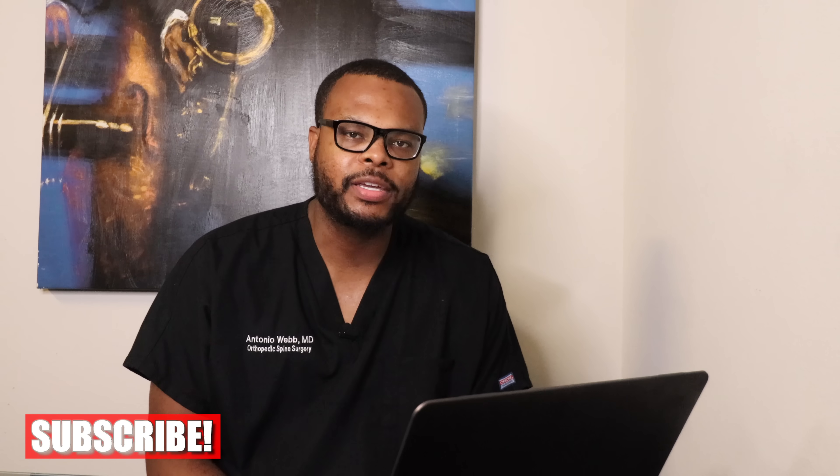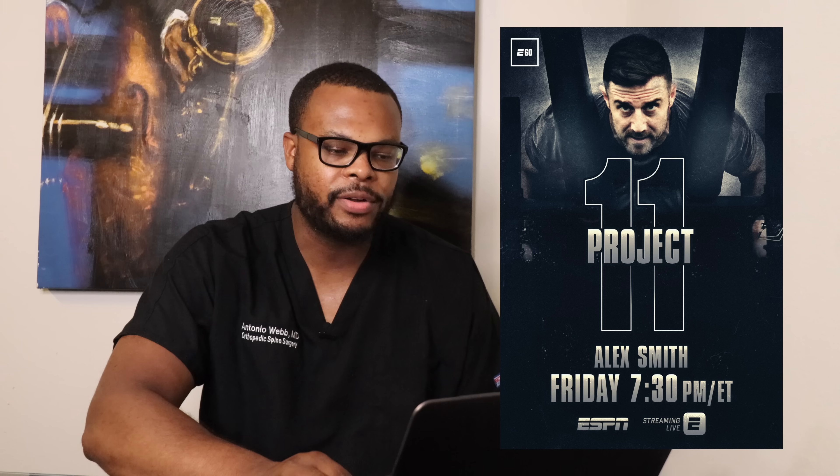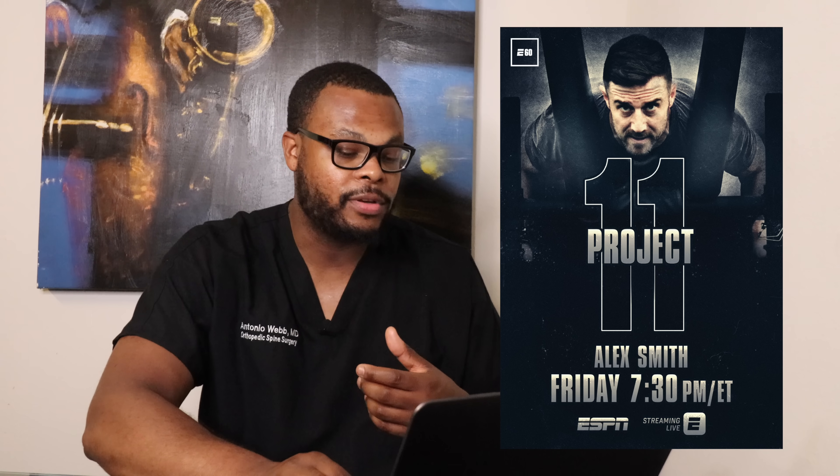What's up guys, this is Dr. Antonio Webb. Thank you for watching this video — make sure you subscribe, new videos come every week. In this video I'm going to be talking about Alex Smith's injury that he sustained about two years ago. I'll talk about some of the treatment options, what things may have went wrong, and also use this video as an educational modality. I do want to make a disclaimer that viewer discretion is advised throughout this video.